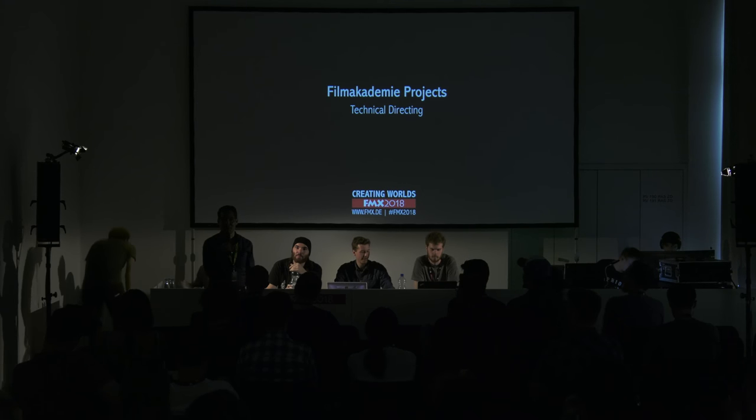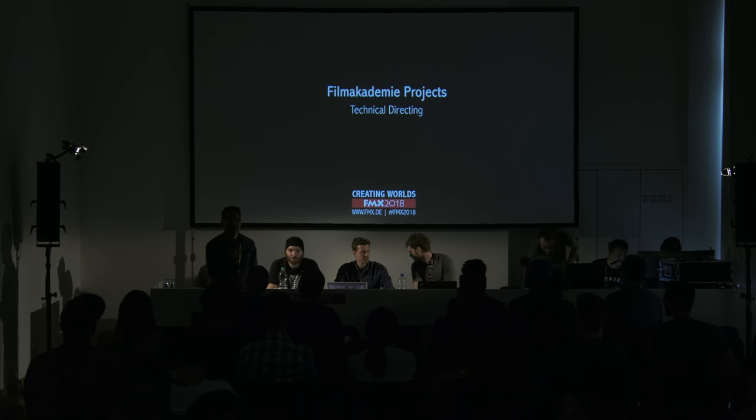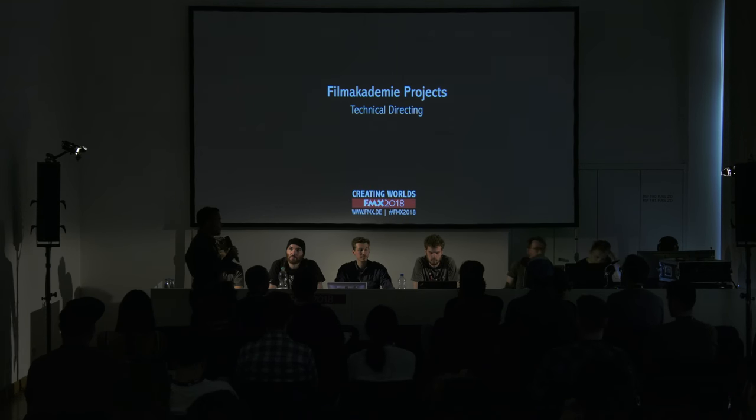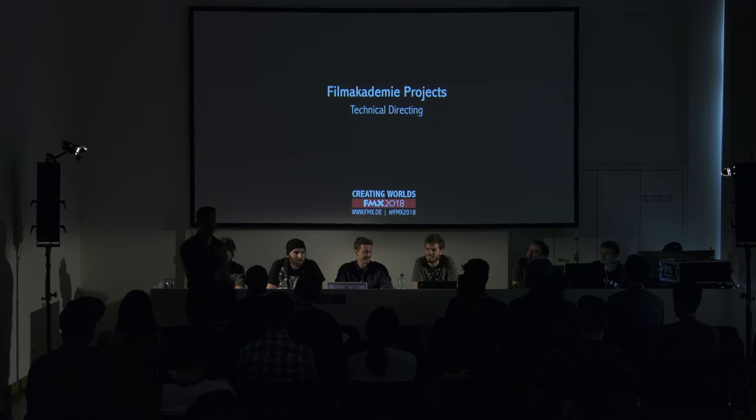Hello and welcome. My name is Volker Helzler. I work for Film Academy where I'm in charge of research and development and also the technical director course. Today in the first hour of the Film Academy presentation, we will see the technical directors of the fourth year. So four presentations, a total of I think 140 slides — that's going to be packed — lots of information, different aspects of productions at Film Academy.